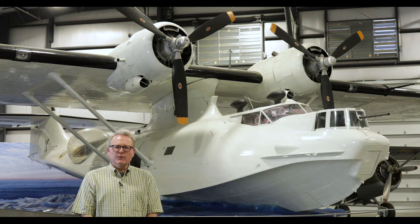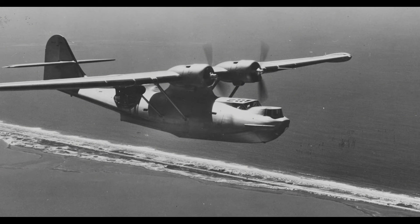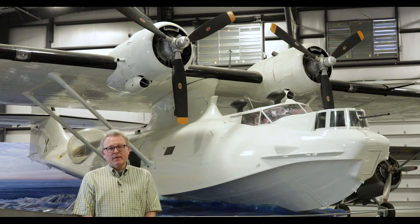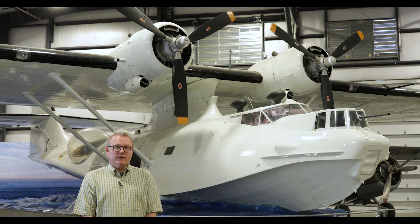The Catalina was first designed through a U.S. Navy contract in 1933 as a pure flying boat. It was later modified to be an amphibian so it could operate off of water as well as landing strips. They were built by several different companies — Consolidated, Boeing in Canada — and there were some license-built versions in Russia.